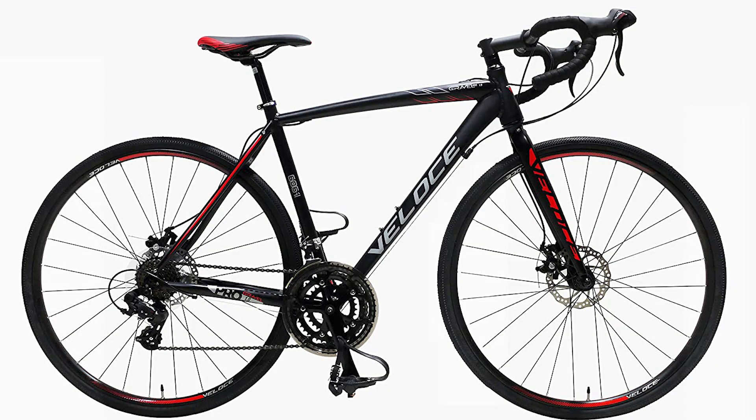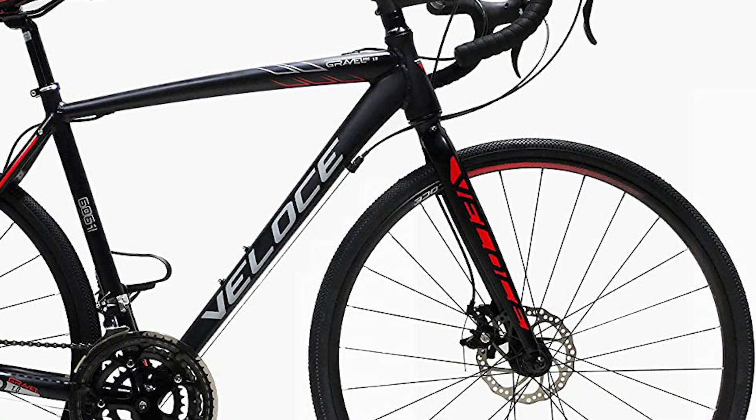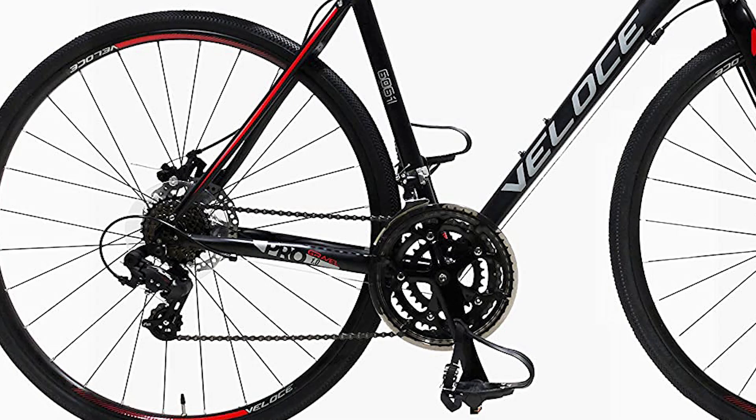At number five we have the Velos Gravel Pro 1.0 2021. It comes with an AL6061 aluminum alloy frame and a rigid alloy fork. The drivetrain is 21-speed with a 7-speed freewheel at the back, a Pro Wheel brand crankset, a Shimano front derailleur, and a Shimano Tourney rear derailleur.